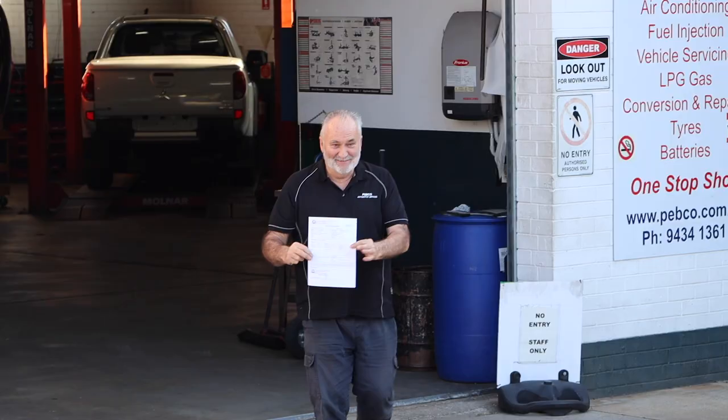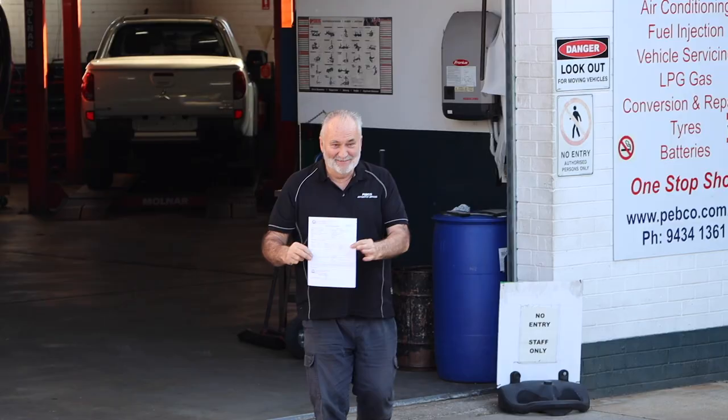The inspection centre will issue you with your roadworthy certificate — be sure to check that all details match up, including the name of the person to whom the car is registered in its home country (in our case, Steffi — as she likes to remind me, it's her Defender and I'm just the chauffeur), as well as the registration number and chassis/VIN number. But even with roadworthy certificate in hand, you've still got one more thing left to do.